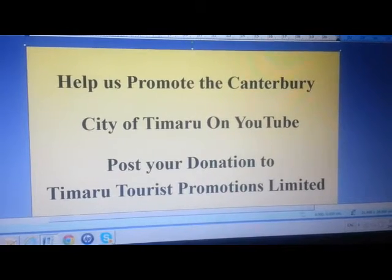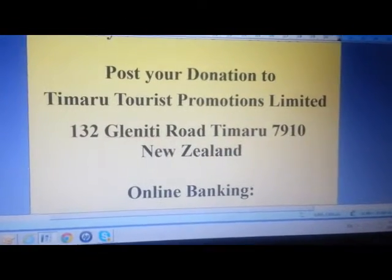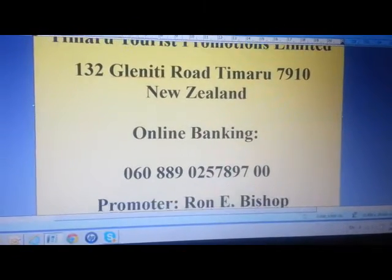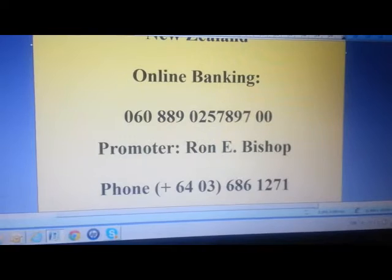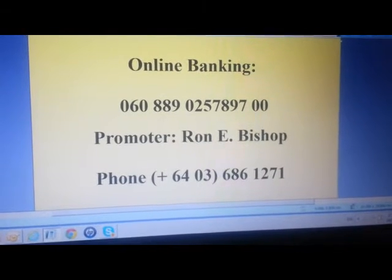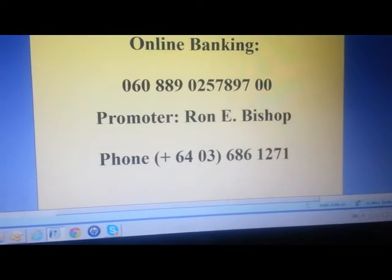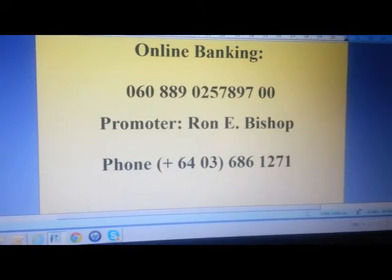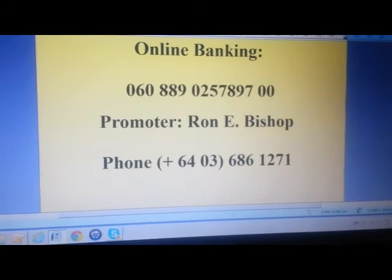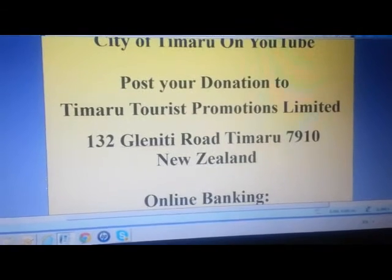Help us promote the Canterbury city of Timaru on YouTube. Post your donation to Timaru Tourist Promotions Limited, 132 Gleniti Road, Timaru, postcode 7910, New Zealand. You can make an online banking payment to 06-0889-0257897-00. Your promoter of this video is Ronnie Bishop — phone country code 064, local code 03, phone number 686 1271. We look forward to your support.